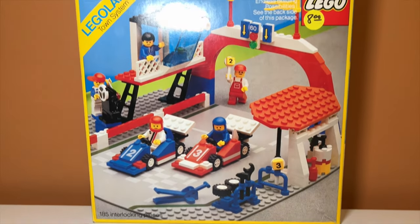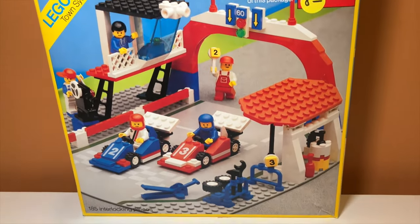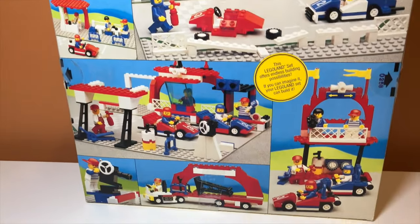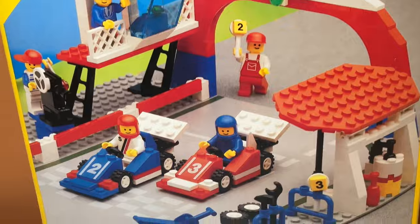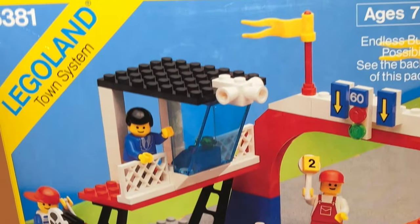The second thing I got was very strange. I went into a secondhand store and came across this — a very random thing to find. It looks really cool though, so I picked it up, and it was only eight dollars, which is definitely a steal for what it is. I'm going to unbox it soon; I just really don't want to ruin the box because this is super cool. I really like how it says Legoland on the corner.